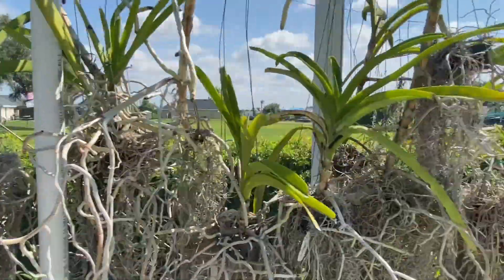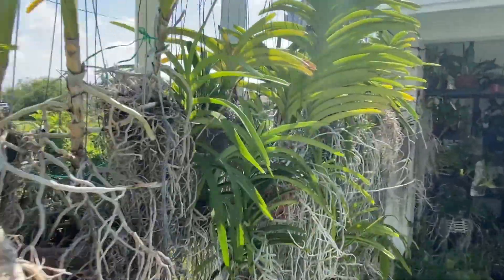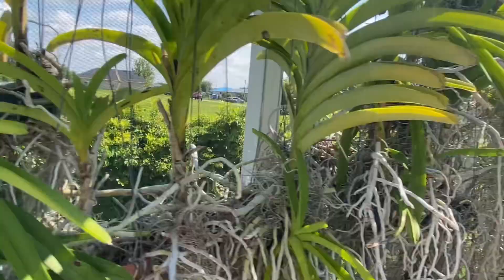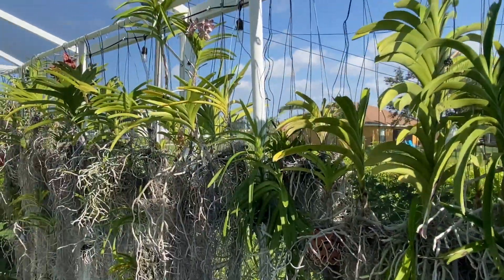That is about it guys. Hopefully we'll have more here in the future. Still battling thrips, of course, because that's just something you deal with every now and then. You can see a little tiny spike right there. Hopefully we'll get over that and move on and have more fun videos with lots of flowers. Anyhow guys, thanks for joining. Happy growing.